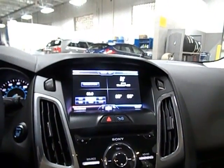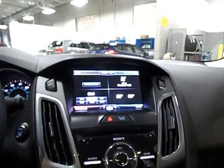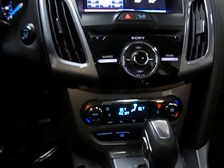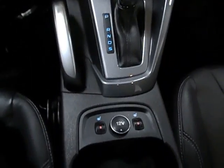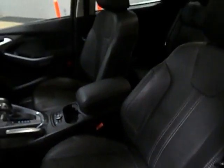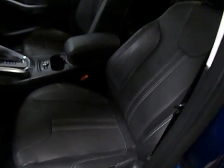It does have the touch screen radio and nav capability, heated seats, and Bluetooth. It also has a black leather interior with white stitching which looks really nice.